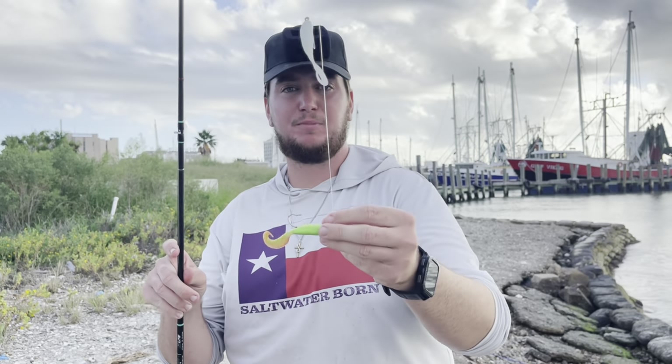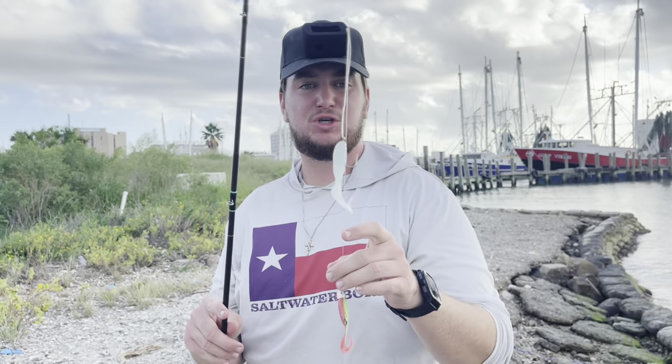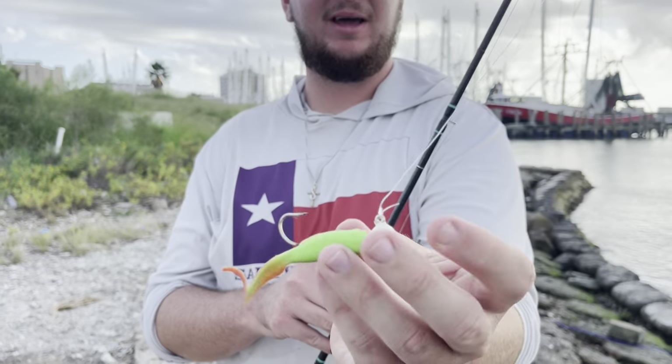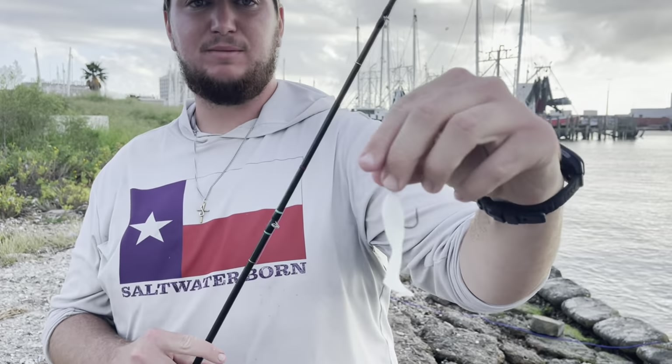I just broke off on that single rig gulp so now I tied on a tandem rig. Probably the most popular way to fish for flounder is a tandem rig with gulp. Now you can use two jig heads or you can do like what I did and put a heavy jig head on bottom - this is a three-eighths ounce. You can get away with the one-fourth as well and then just do a normal hook up top.